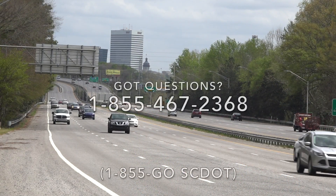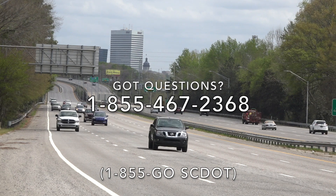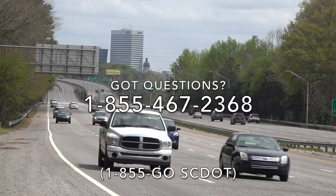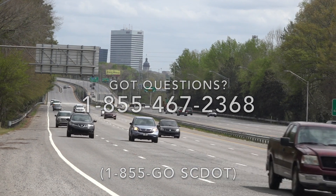If you have any questions for the customer service center, call 855-GO-SCDOT. Brittany Peacock, SCDOT.